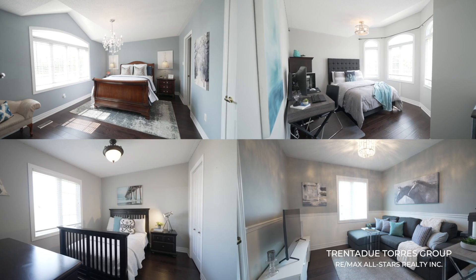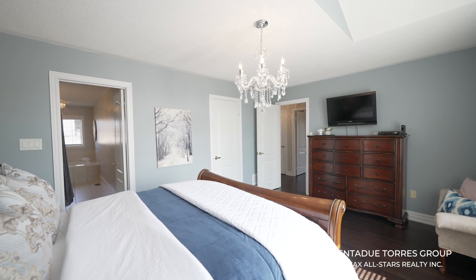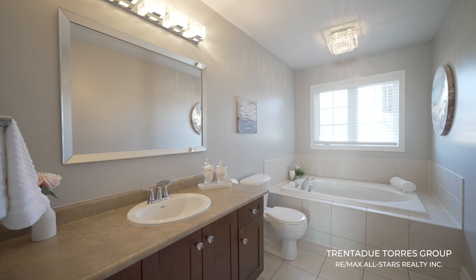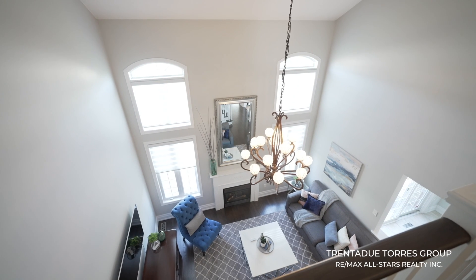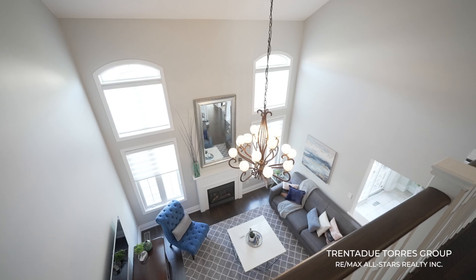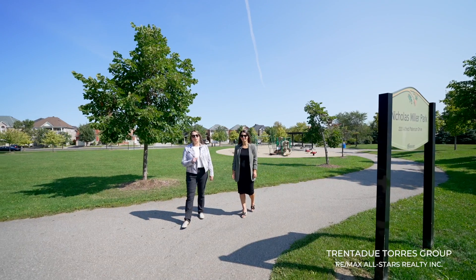As you walk up the stairs you will find four spacious bedrooms and two large bathrooms. The primary bedroom is beautiful, with a vaulted ceiling, walk-in closet with organizers, and a large spacious four-piece ensuite with neutral finishes. There is also a linen closet on this level. The main hallway upstairs overlooks the family room and makes the second level feel bright and airy with tons of natural light flowing through.